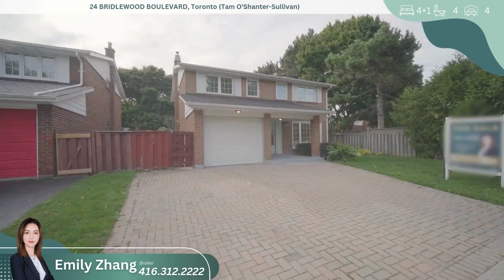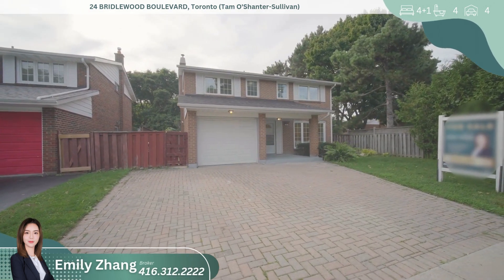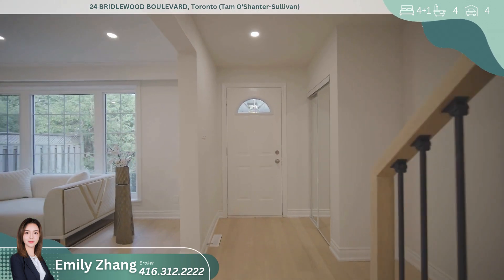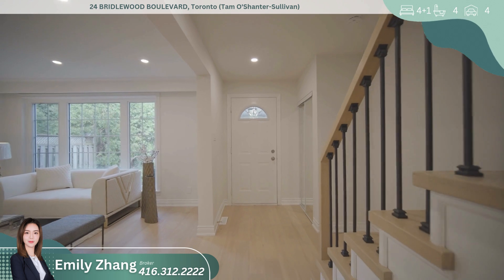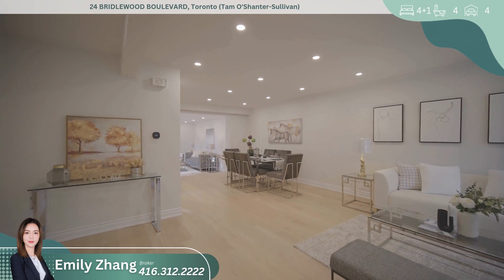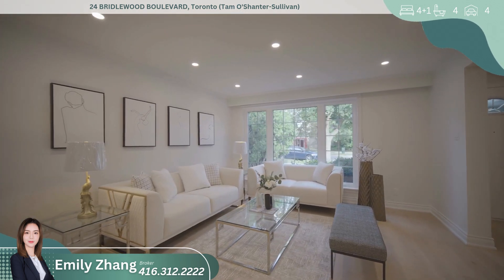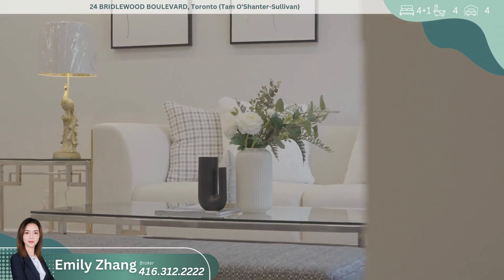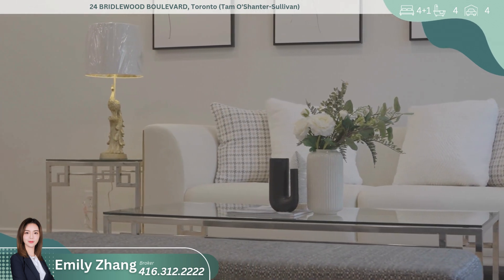This beautifully renovated detached home is located in one of the most highly sought-after communities, offering the perfect combination of convenience, style, and potential for additional income. From the moment you step inside, you'll be impressed by the bright and spacious layout, flooded with natural light from large windows. The open concept design creates an inviting flow between rooms, making this home ideal for both everyday living and entertaining.